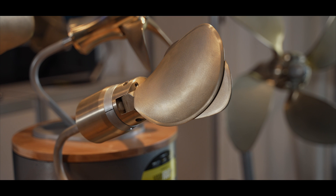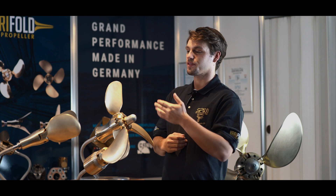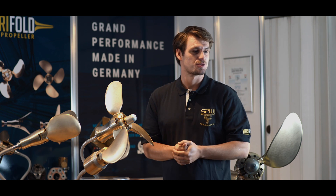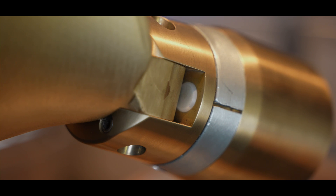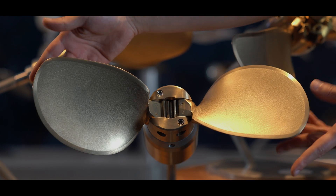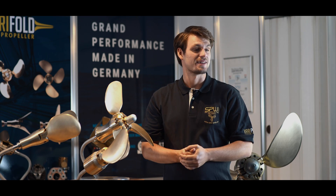The Verifold 2-blade is available in sizes 12 to 17 inches for both sail drive and shafts, for engines with up to 50 HP. Modern blade design provides high thrust with low vibration and little noise. Snubbers minimize impact during opening of the blades, and the blades fold together completely. The so-called racing version is part of the Verifold standard.